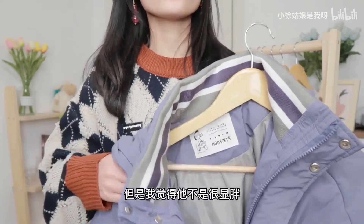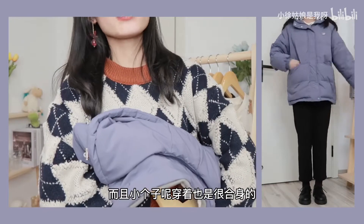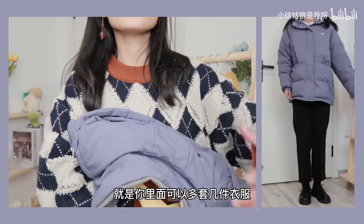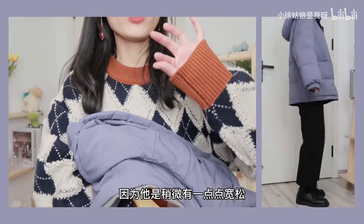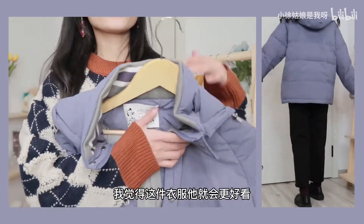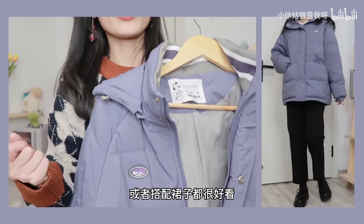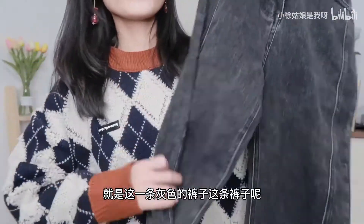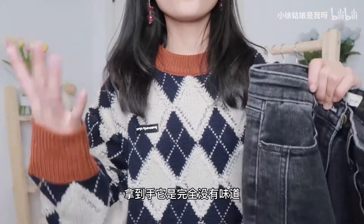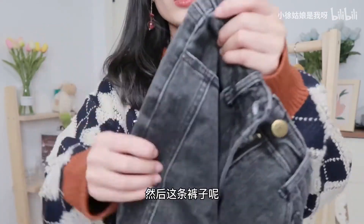如果大家喜欢宽松一点的款式可以购入，因为这件衣服就是宽松版的。第八件呢就是这样一件紫色的面包服羽绒服，我觉得这个颜色还挺好看，是我很喜欢的一个颜色。整体风格偏运动休闲风，前面设计很简单，就两个口袋，后面有一个帽子。穿在身上虽然是面包服，但不是很显胖，版型也挺好看的，小个子穿着也很合身。